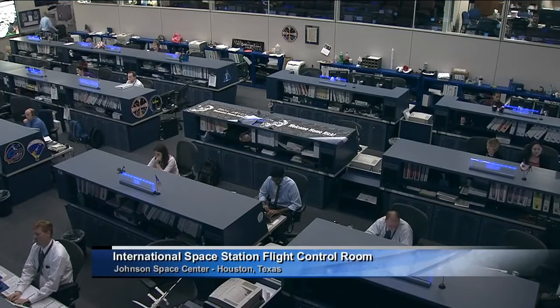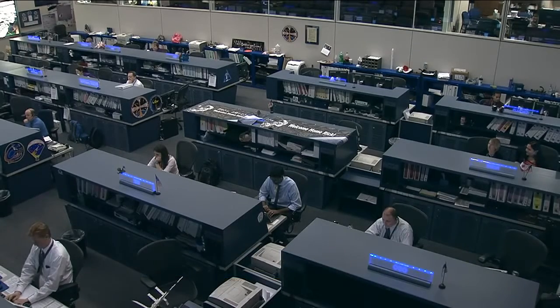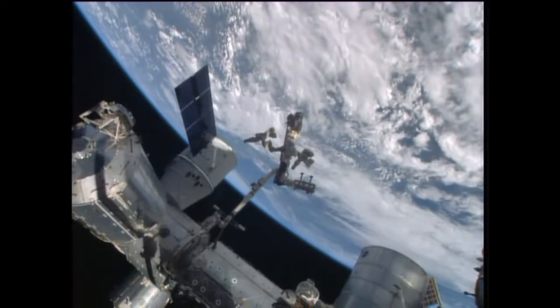More information on DECLIC can be found on the French Space Agency website at cnes.fr — search for DECLIC, D-E-C-L-I-C. If you're not fluent in French, you can click on the British flag in the upper right-hand corner to get the English version from that website.